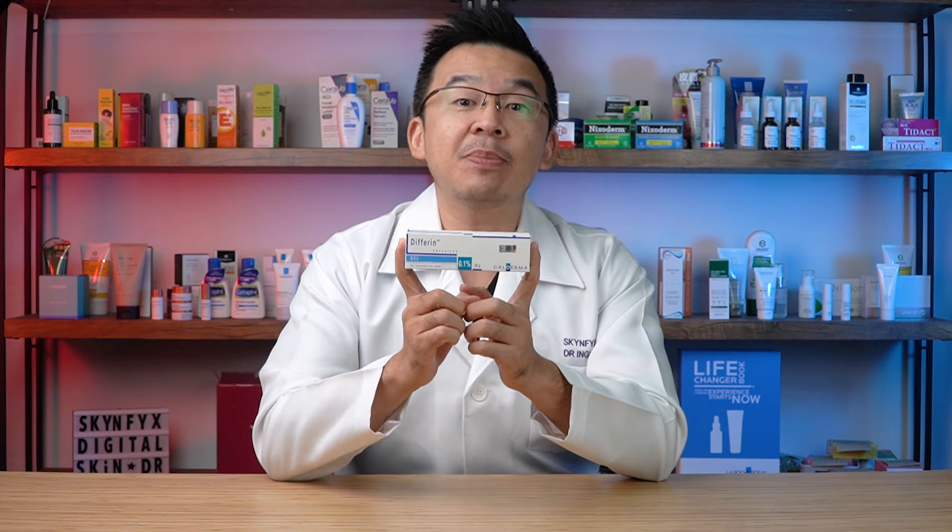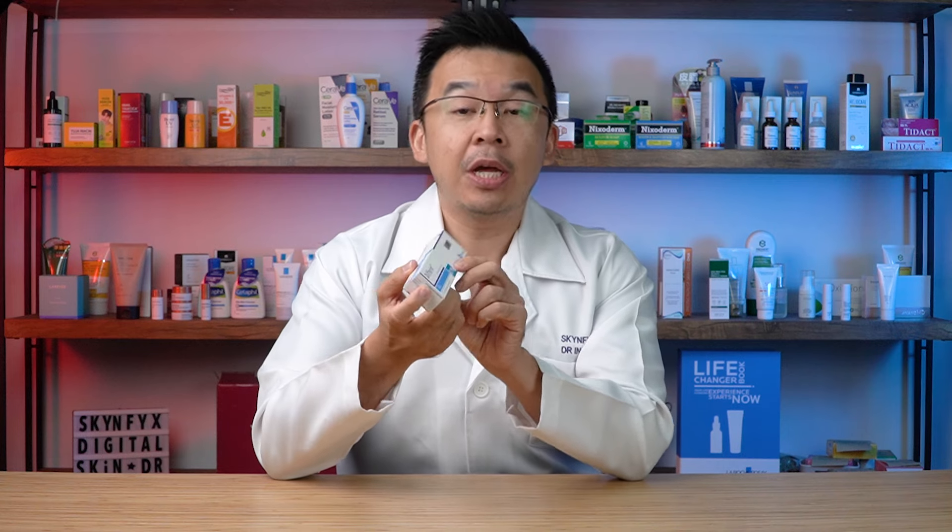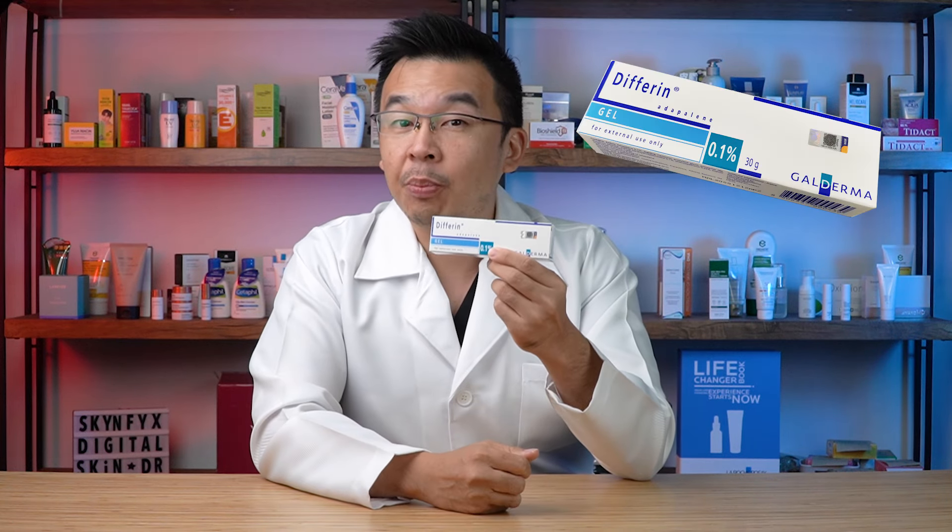Adapalene comes in different forms — generally gel or cream — and is available under multiple brands. However, the original brand is Differin, made by Galderma, which has been around for many years. It comes in a couple of strengths, and the one we're talking about today is generally the 0.1%, which is available in Malaysia.